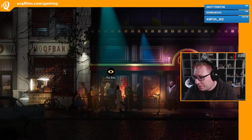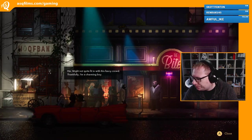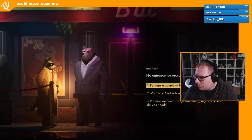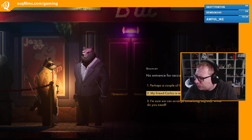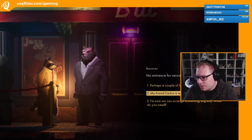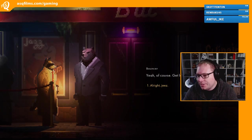Okay, here's the Bite - everything's pretty close together here. Might not quite fit in with this fancy crowd, thankfully I'm a charming boy. Bouncer - no entrance for raccoons, goodbye. My friend Caras is waiting inside, go ask him. Yeah of course - now get lost or I'll bash your head. Alright, jeez.